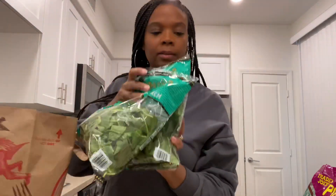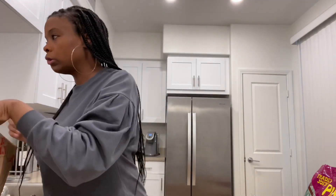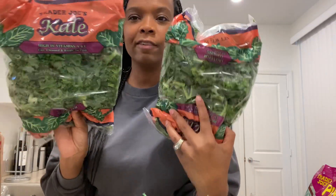I got spinach, two bags of that. Brussels sprouts — I haven't had Brussels sprouts in probably four or five months. We had to take a break because I was making them so much and Brandon was like, 'I'm tired of Brussels sprouts, can we have a different vegetable?' So we took a break but now we're back. And kale — my favorite. I could eat kale every day; I love it.